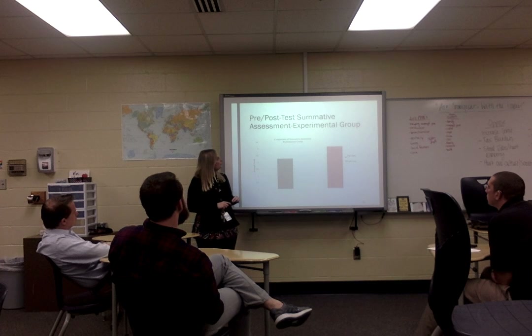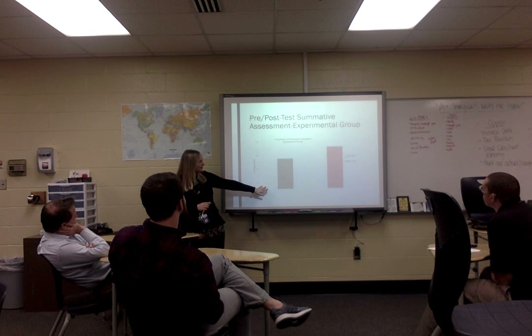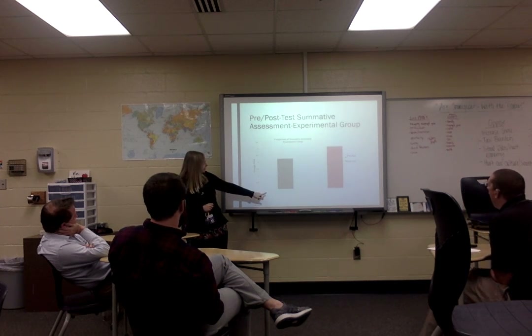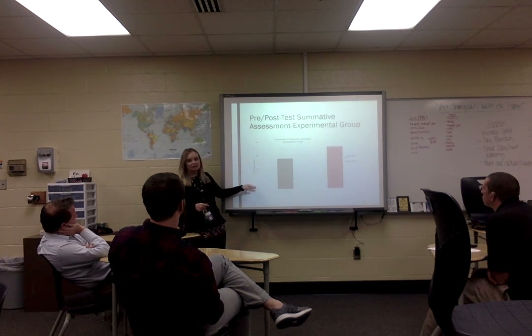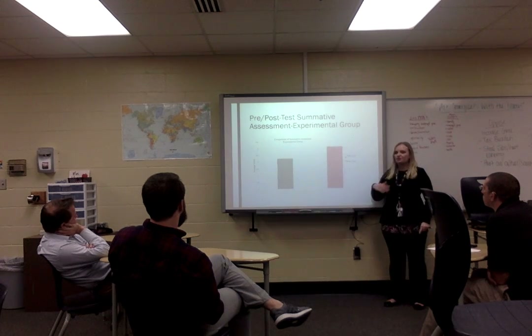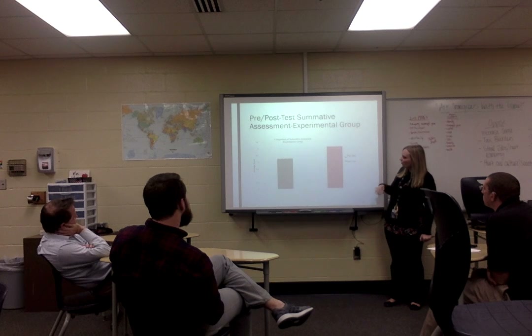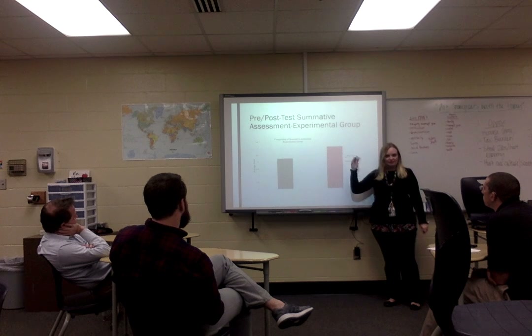Discussing the results of the pre- and post-test summative assessment: these are the results of the experimental group. On the pre-test, they scored between a 2 and 2.5. Since Shelby County Public Schools uses standards-based grading, you won't see a 0–100 scale here. On the post-test — after using one-to-one technology to complete learning tasks and their project — they raised their score to just over a 3, which on most grading scales is about a B average, roughly the 80% range.